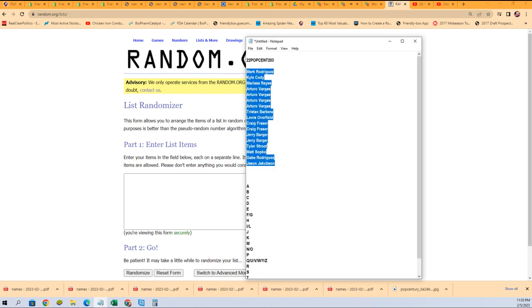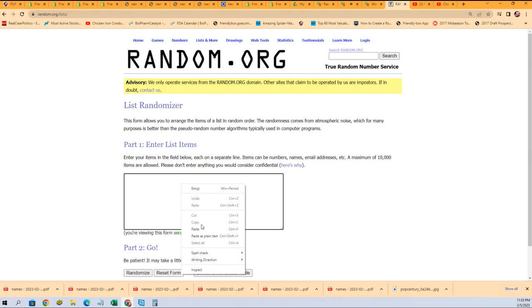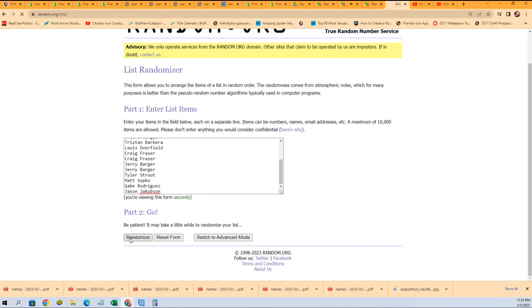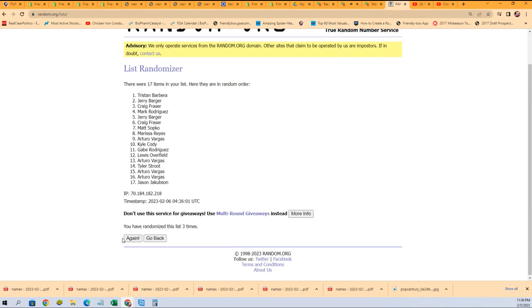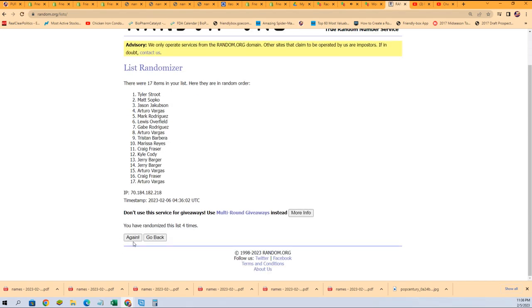Seven times through. All right, lucky number seven — the first random is finished. And that is the first random, and that is the second random.